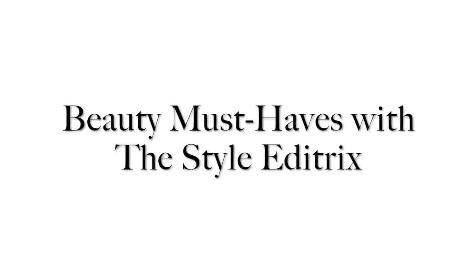Hey guys, happy Friday. It's Ashley Fultz from TheStyleEditrix.com and I wanted to share a few beauty must-haves with you. I have so many products that I love right now, so I thought I'd start out with skincare and then delve into makeup the next time around. Let's get started.